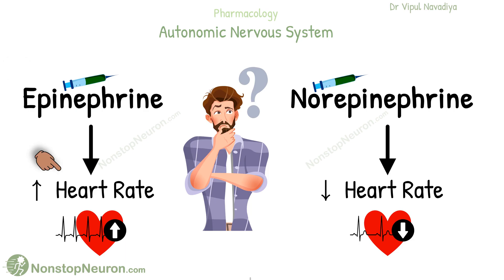Epinephrine usually increases heart rate, but norepinephrine causes a decrease in it. Do you know why that is so? Let's see.